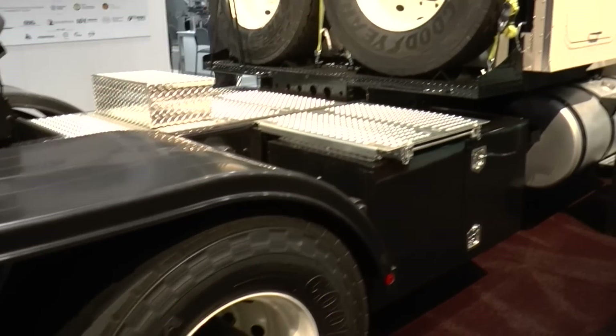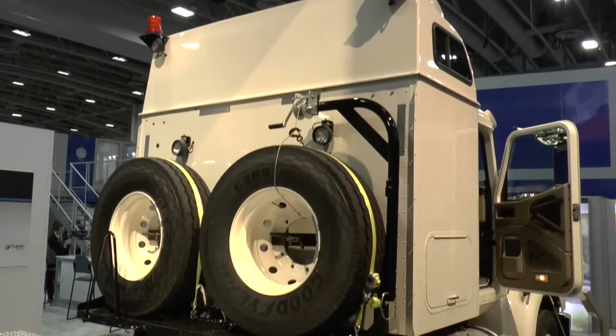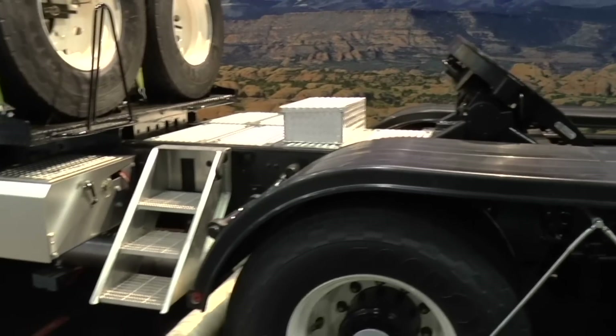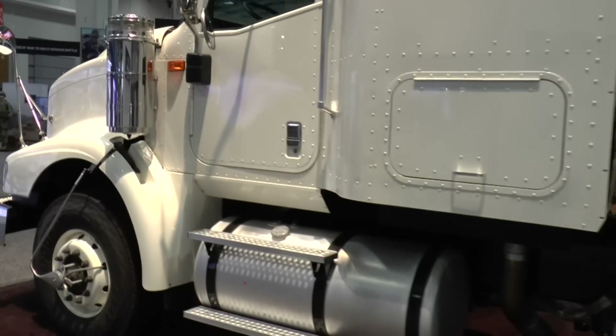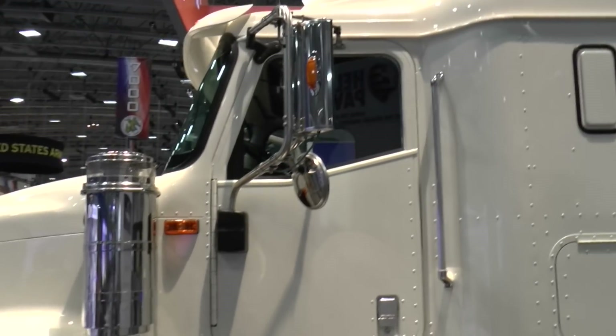I understand the normal Paystar would have an Allison automatic transmission in it. You mentioned you'd revised the transmission in this truck. What have you put in and why? This truck has a stringer gradeability requirement of 18%. It needs to be able to start at full capacity, go up an 18% grade, stop, and then start again. For that reason, we replaced a standard 10-speed automatic with an 18-speed Eaton auto shift manual.